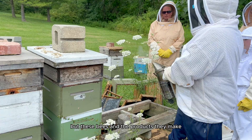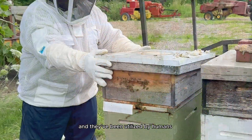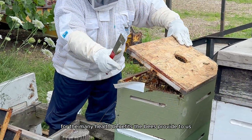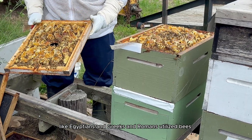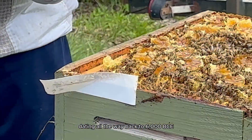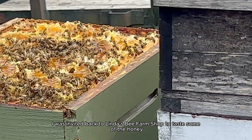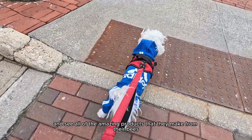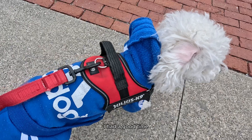These bees and the products they make all play vital roles in the hive ecosystem and have been utilized by humans for thousands of years. Ancient civilizations like the Egyptians, Greeks, and Romans utilized bees dating all the way back to 6000 BCE. After the bee tour, I was invited back to Linda's bee farm shop to taste some of the honey and see all of the amazing products they make — and boy, I had a good time.